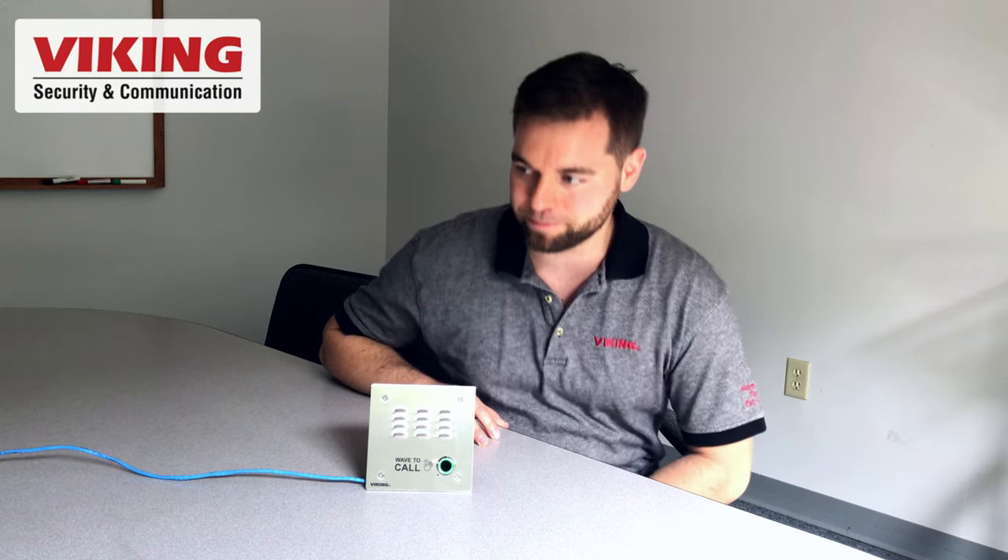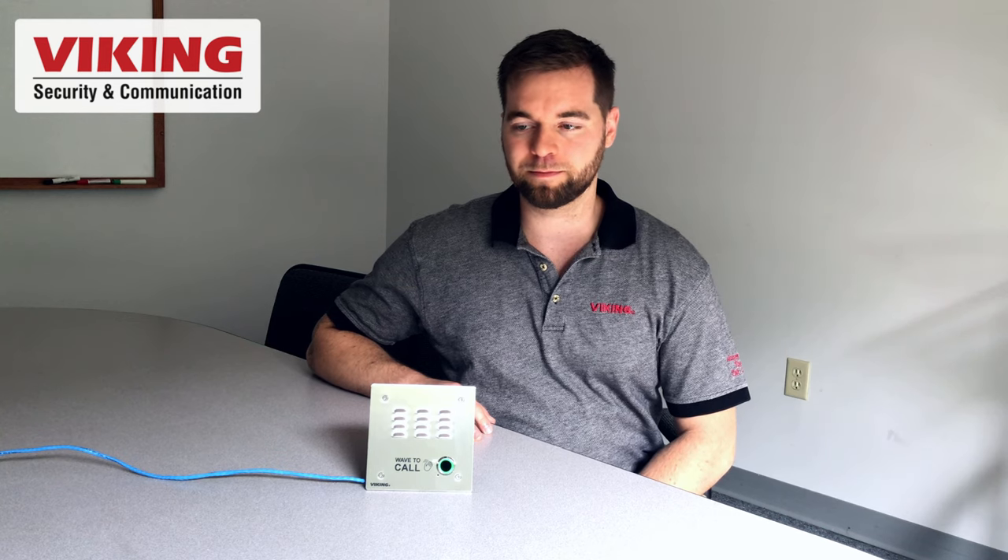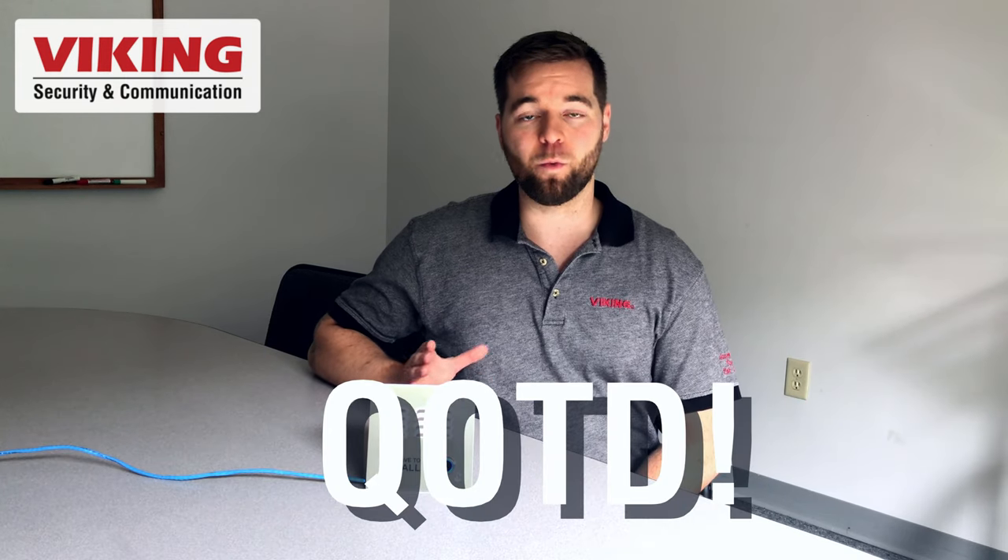Hey Andrew. Hey Greg, you mind hitting the relay for me? Once the call is answered, two-way audio allows the called party to identify the visitor, speak with them, and allow access using a touch tone command from their phone's keypad.